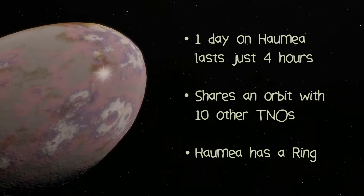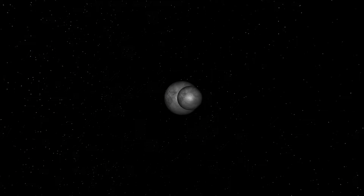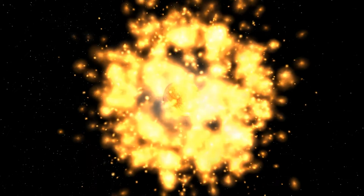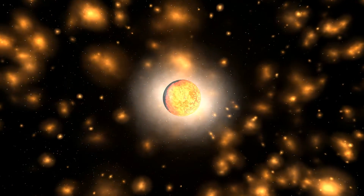All these findings point to an incredible event in Haumea's history — a giant collision — one that decimated this icy planet into a dozen pieces that scattered across the Kuiper Belt, and sent Haumea into a never-ending tumble through the depths of our solar system.